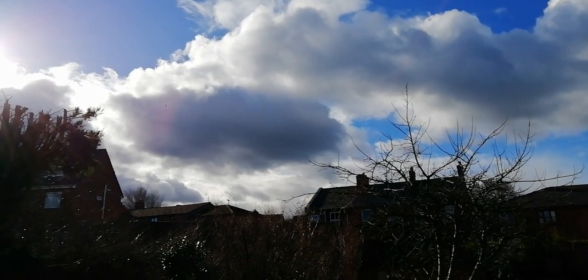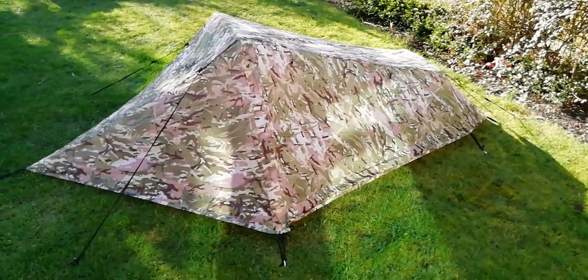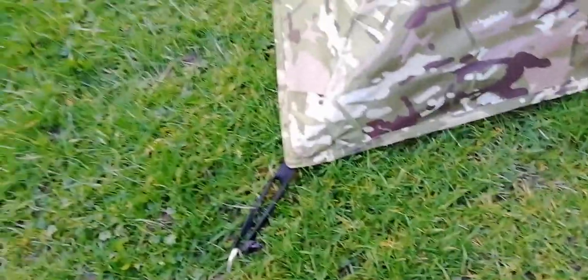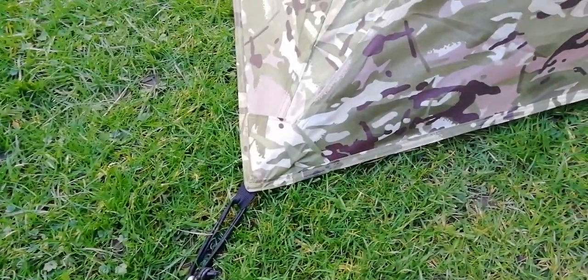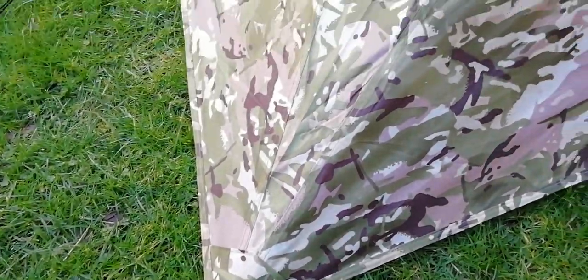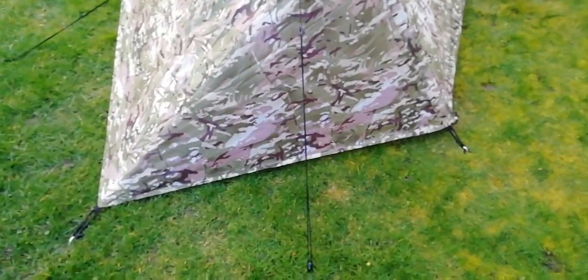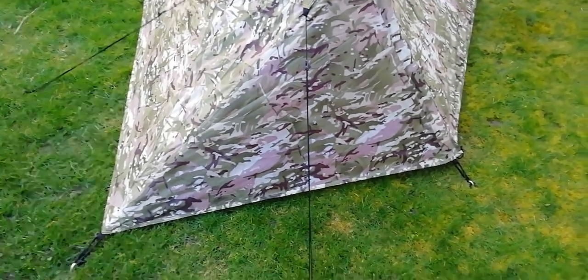Rain clouds are starting to come over, wind's starting to pick up a bit. I've already got the Highlander pitched. I mainly want to see if these attachment points are going to rip out in the high winds. So it should be a really good test — that's if we're going to get the wind we're expecting, though forecasts are very rarely right.